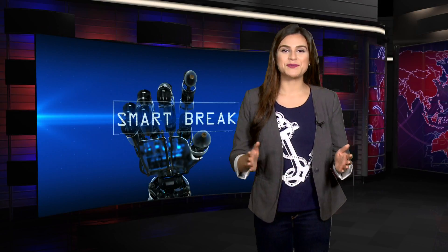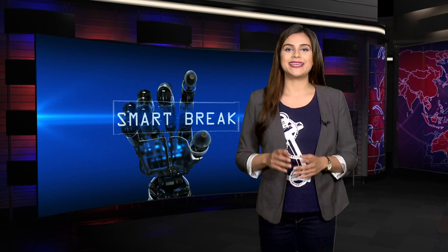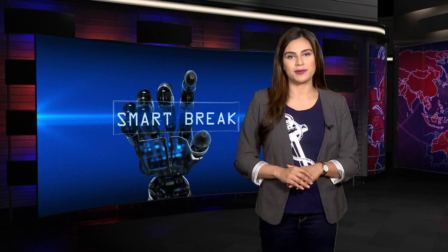Hi guys, welcome to Smart Break. A few weeks ago we were talking about using your phone to monitor your sleep cycle. Now let me tell you, there is a much more efficient consumer technique available to monitor your sleep.